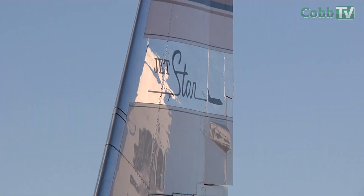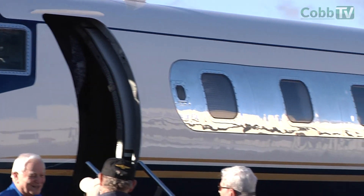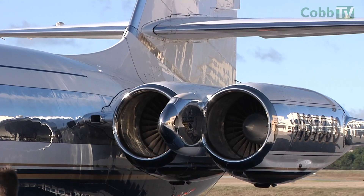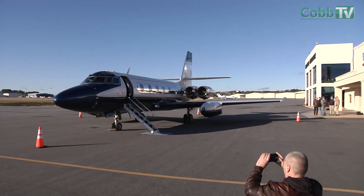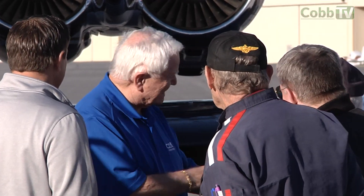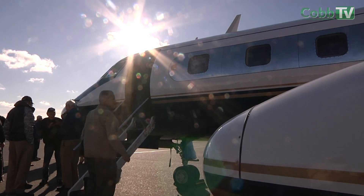The donor has asked to remain anonymous, but they are out of Florida and they wanted it to be back in the community that built it — the heart of Cobb County. A lot of things in this county are because of aviation when it started here with Bell Bomber in 1942. It's special because it's coming home, and a lot of Lockheed employees are gathered here today. A lot of our staff are out here and very excited to present this to our community.